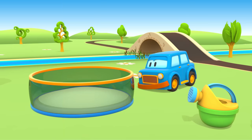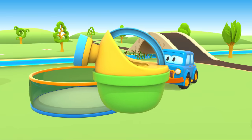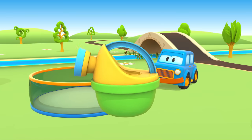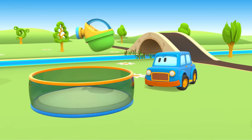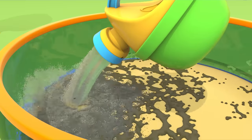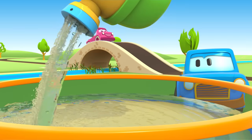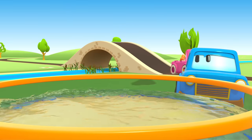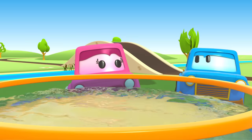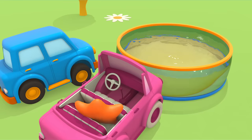The pool! Fill the pool with water, Max. Max fills the pool with water from the watering can. Mimi, put the star in the water!